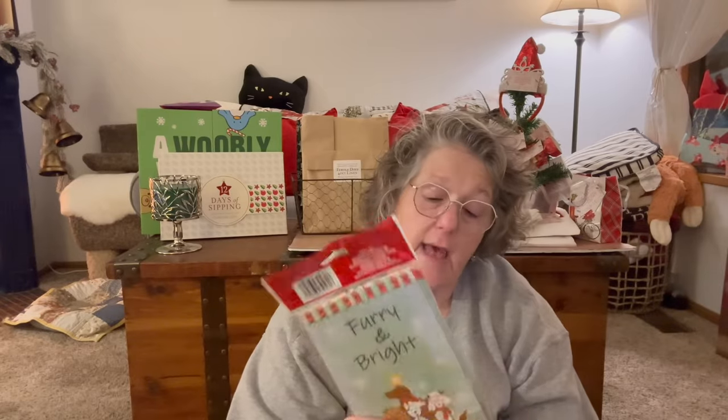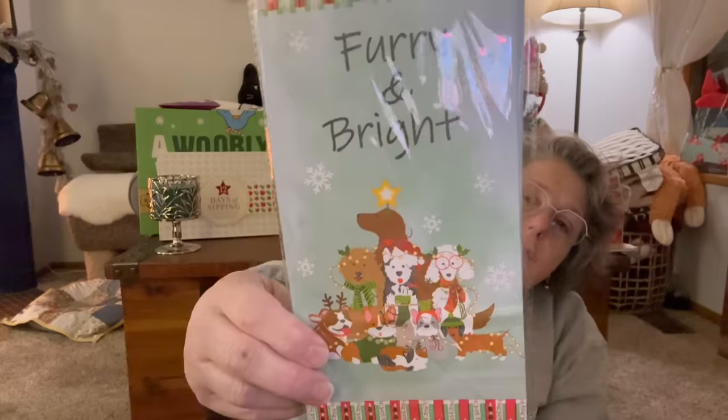I grabbed these little paper sacks — you get 10 and they're treat bags. They say 'Furry and Bright.' I use these to pack lunches when I go to work at my part-time job — I feel good putting my lunch in these because they're biodegradable. We have cans specifically for paper products at both jobs, so these are recyclable, or worst case because of the ink they can go in the compost.